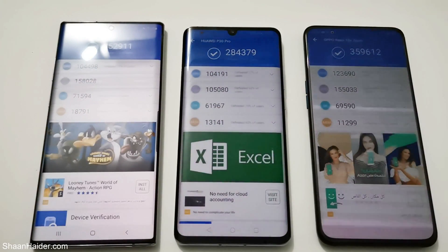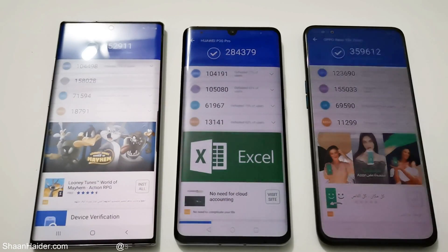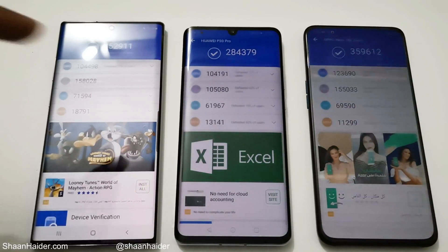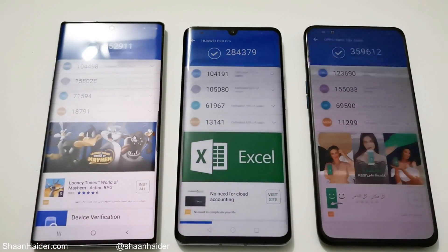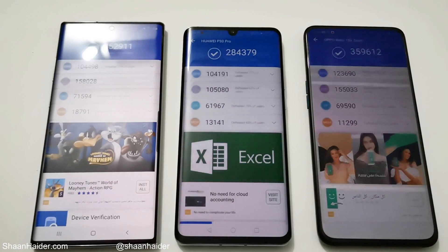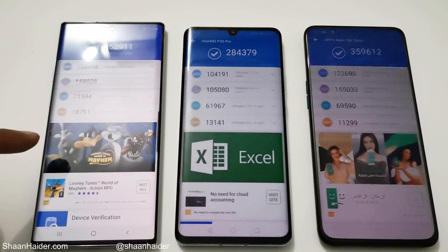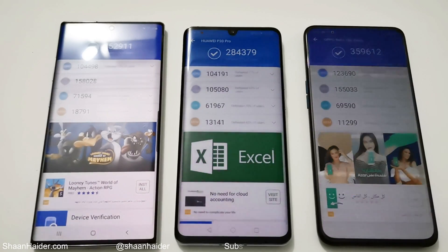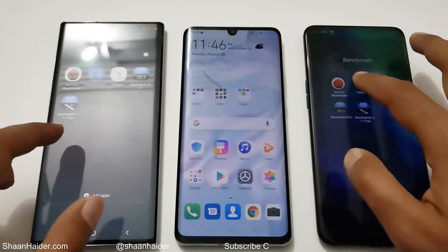If you go to the individual test score results, you can compare CPU, GPU, UX, and memory. In CPU, the winner is Oppo Reno 10x Zoom. In GPU, Note 10 Plus is the best, followed by Oppo Reno 10x Zoom and then Huawei P30 Pro. Same goes for UX. In memory, Note 10 Plus is the best, then P30 Pro, then Oppo Reno 10x Zoom. But overall, the winner in AnTuTu is Oppo Reno 10x Zoom, then Samsung Galaxy Note 10 Plus, then Huawei P30 Pro.